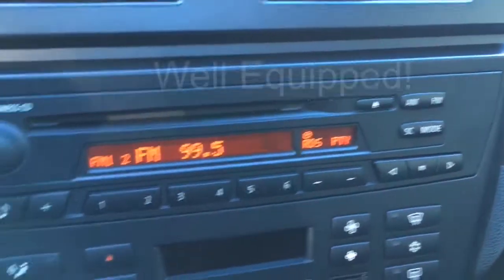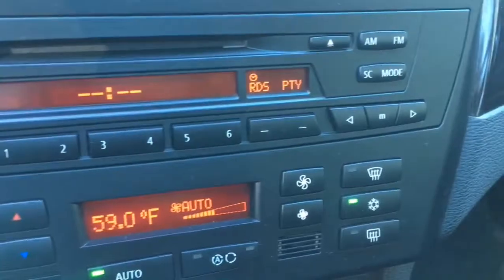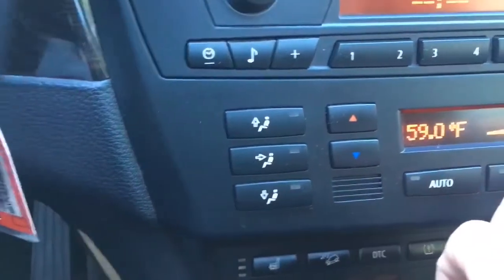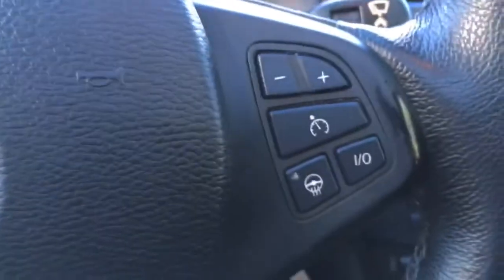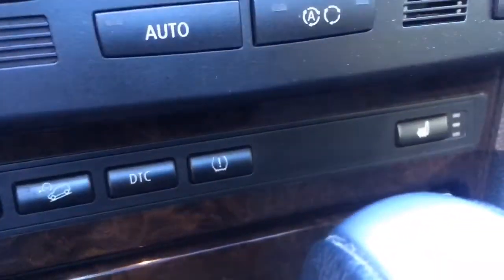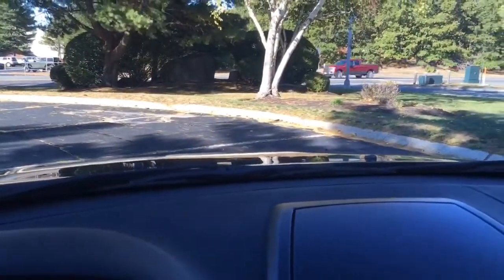As you can see, it's got the AM FM CD player radio there. It's got the climate control — the air conditioning is ice cold, heat works beautiful. It has the controls on the wheel for all the information. It has automatic headlights, power windows, power mirrors, power locks. One of my favorite options — heated seats, traction control. It does have a power seat on the passenger side as well, and it has power seat and memory seat on the driver's side.